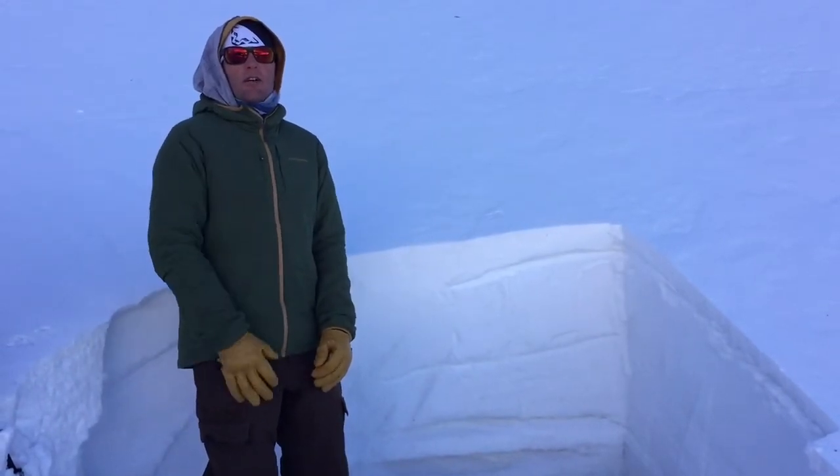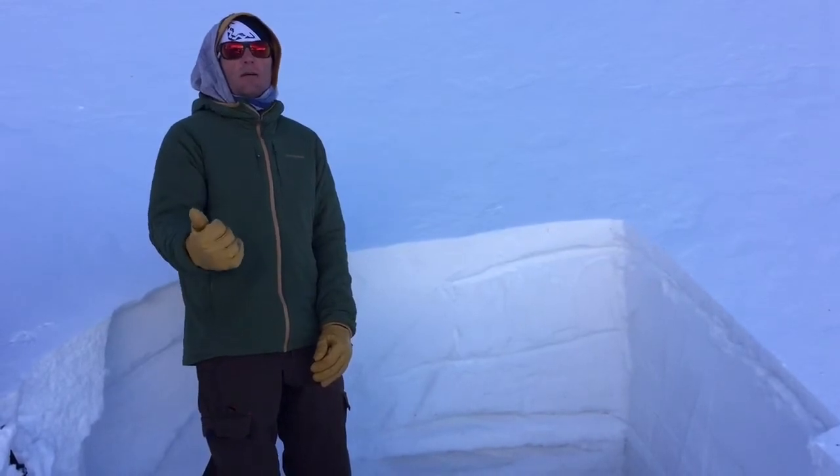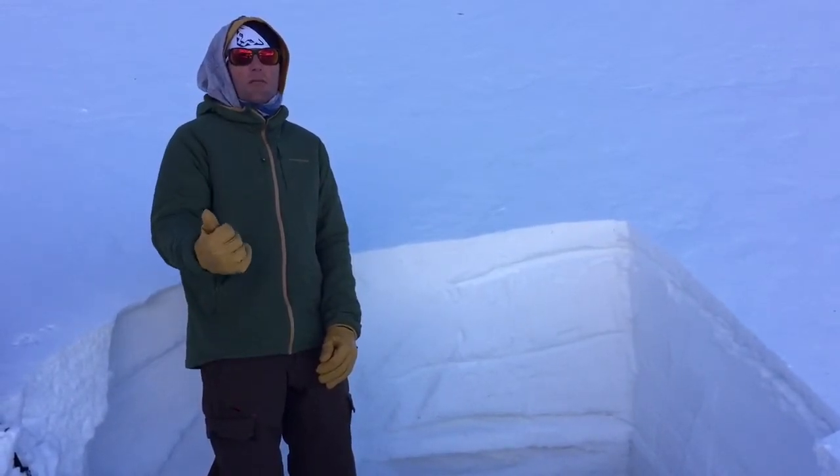Thanks guys. Be sure to check out the Avalanche Center website if you are planning on getting out there. And if you do get out, please send us observations — we could really use them. It just makes our product better.